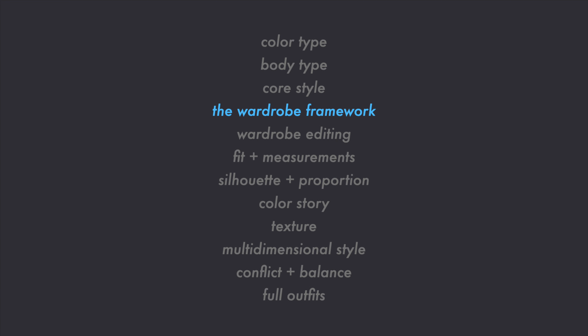Then we have the dramatic body type to consider. The dramatic woman is sharp and elongated — she has a long vertical line, narrow frame, and angular bone structure. She tends to look best in narrow and structured fits that are tailored and elongated. However, since one of her style words is effortless, we'll strategically include some more relaxed or even slightly oversized fits in her capsule wardrobe.